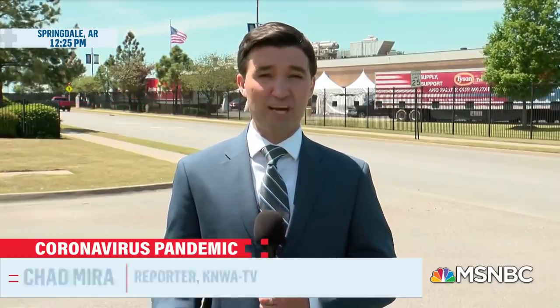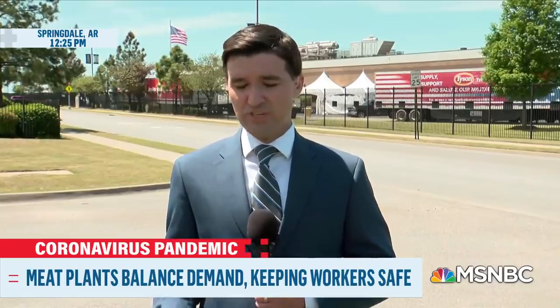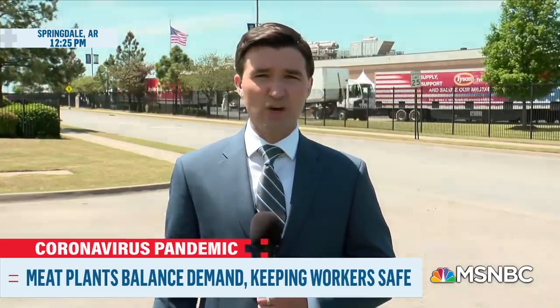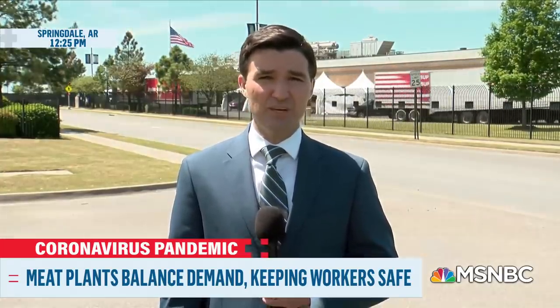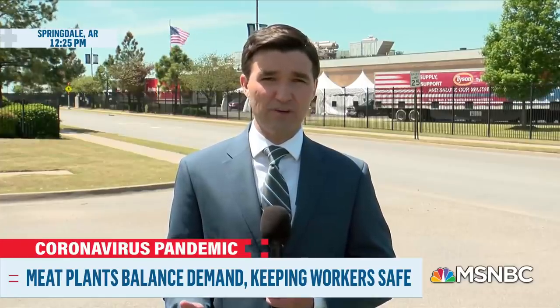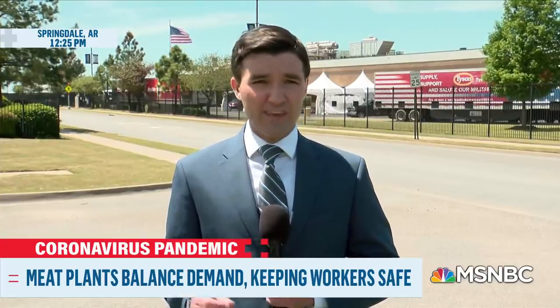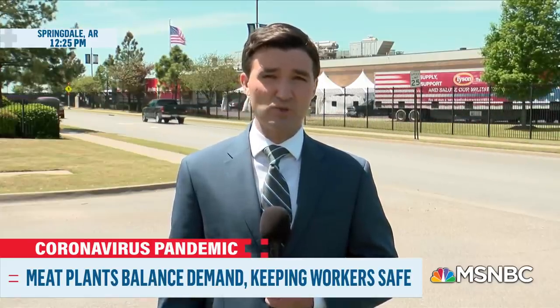We all saw that letter from Chairman John Tyson earlier this week saying the supply chain is breaking. We've seen plants across the country have to shut down due to COVID-19 outbreaks, some working at decreased capacity due to high absenteeism. This plant is working at full capacity, but when you look at that video, you have to wonder: can they work at full capacity and still allow their employees to fully practice social distancing?